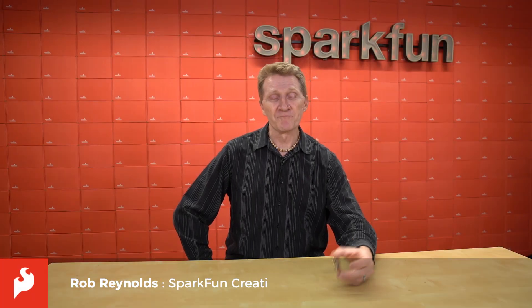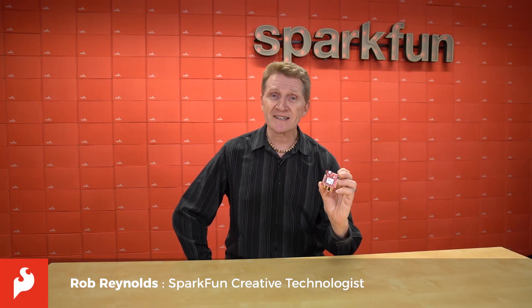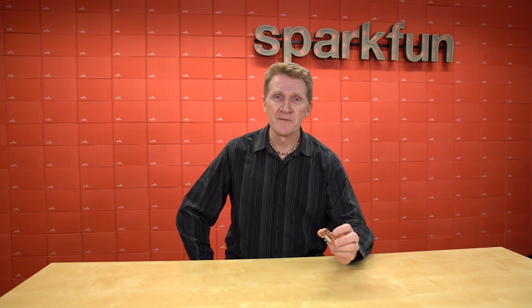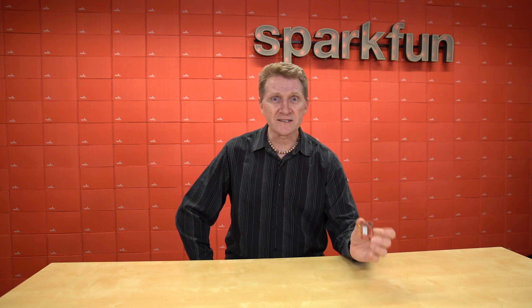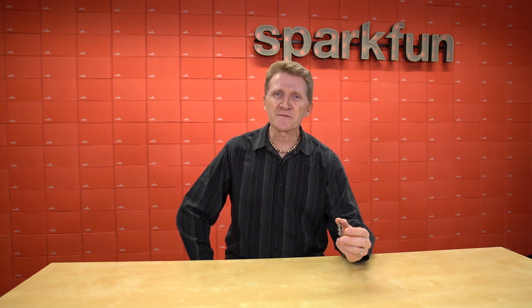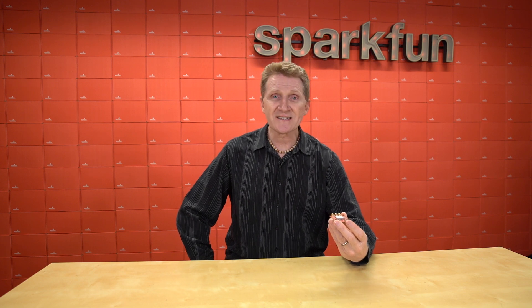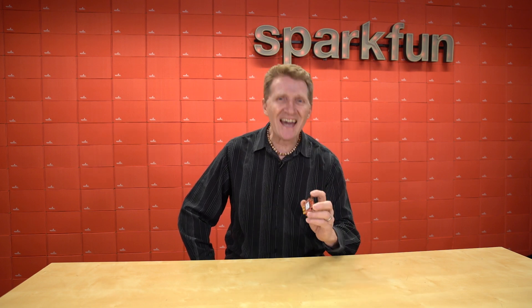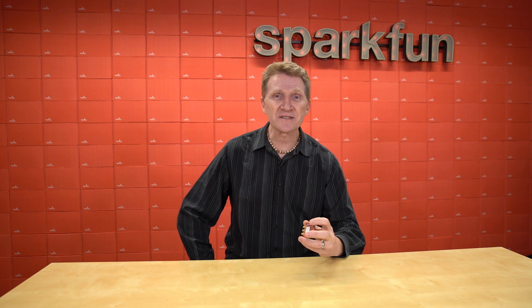Hey there, Spark fans, Rob Reynolds here. Since the addition of our GNSS timing breakout to our lineup of global positioning boards, I've been thinking more about timing and how it relates to GPS and global positioning satellites. It turns out the clocks in those satellites are responsible for way more than just letting you know how many minutes away your Uber is. While it's a subject that's way too deep for me to touch on in a single video, I want to scratch the surface a little bit. So let's take a look at GNSS timing and how it pertains to terrestrial positioning, space flight, and a few other important things — and talk about just how insanely accurate those clocks have to be every nanosecond of every day.